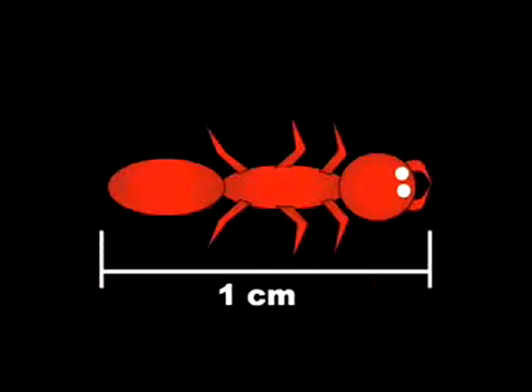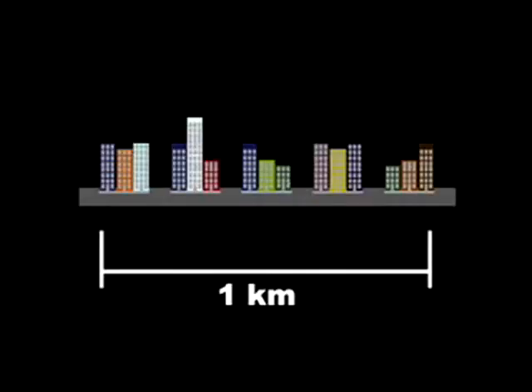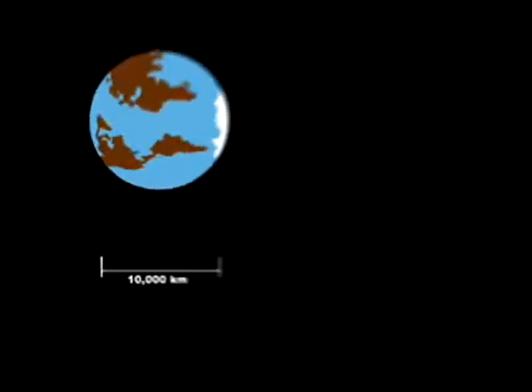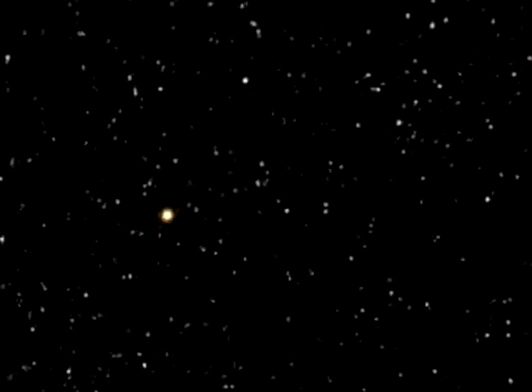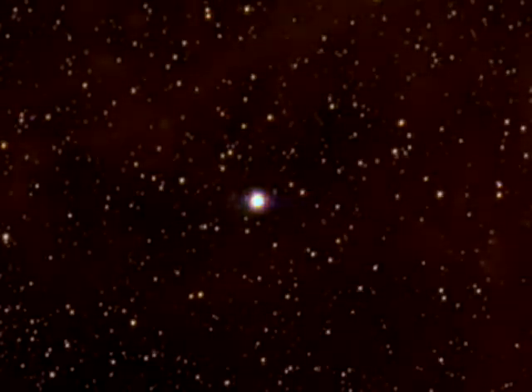But remember, space is big. There are 100 centimeters in 1 meter and 1,000 meters in 1 kilometer. One light year is about 10 trillion kilometers, and the nearest star to us is about 4 light years away. Most stars are even farther away than that. The star Betelgeuse, for example, is about 640 light years away.